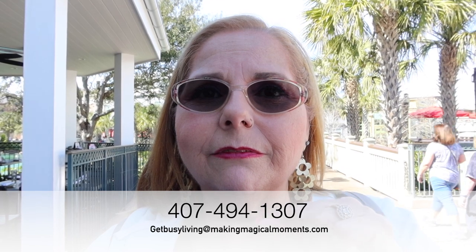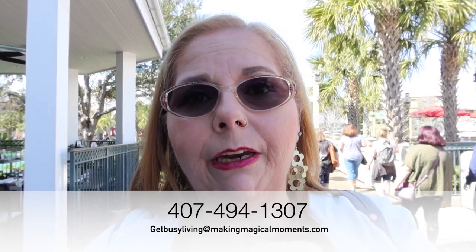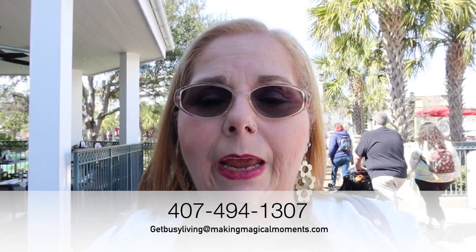I hope you guys enjoyed that. If you're looking for a travel agent, I'm your girl. Get a hold of me at 407-494-1307 or at makingmagicalmoments.com. I can give you a quote so you know how much it's going to cost, and you can make payments. There are all kinds of ways that you can make it to Disney, so if you're interested in finding out more, get a hold of me and I can help you out.